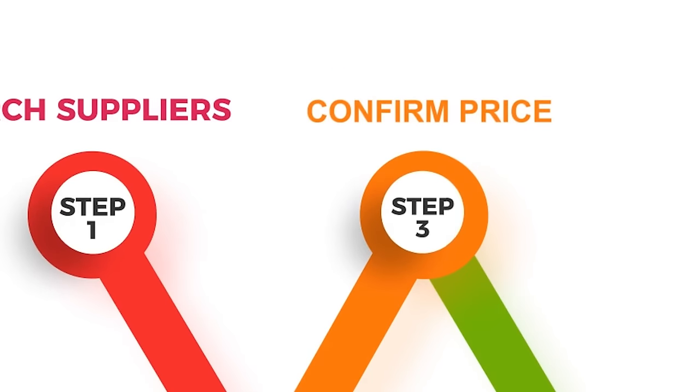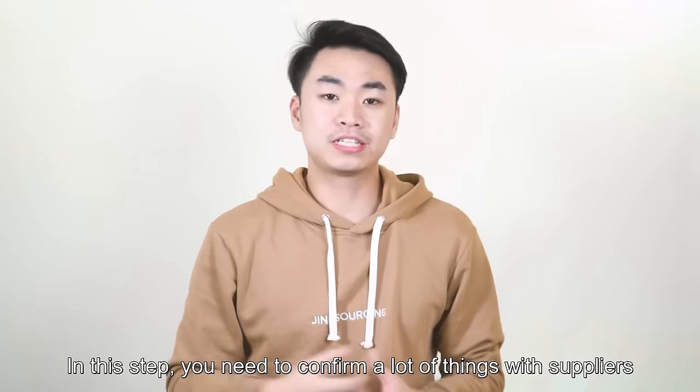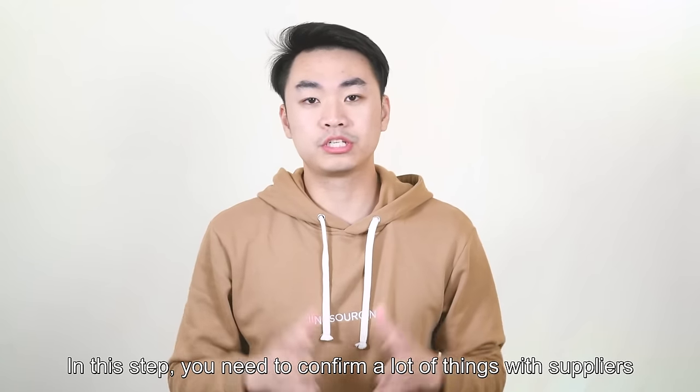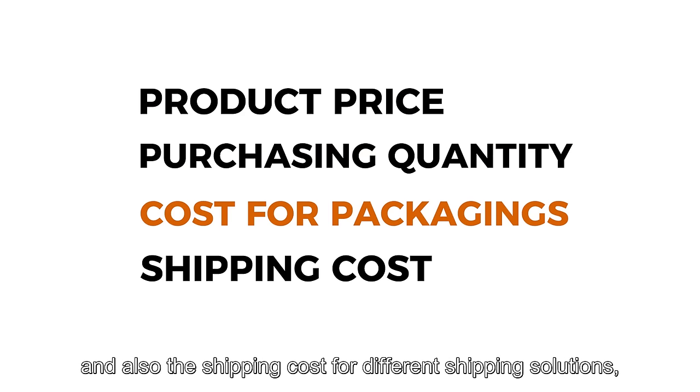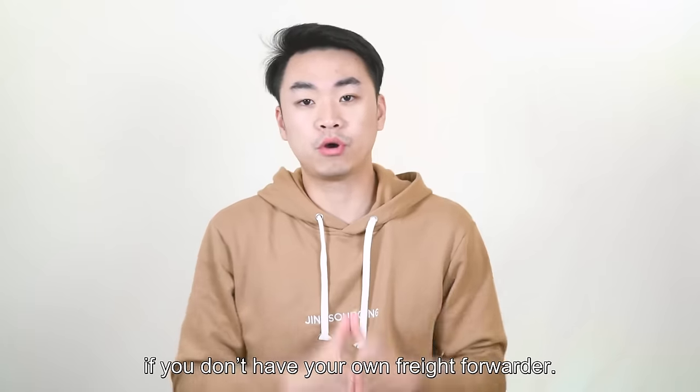Step 3: Confirm price. At this step, you need to confirm a lot of things with suppliers — like product price, purchasing quantity, cost for packaging if applicable, and also the shipping cost for different shipping solutions if you don't have your own freight forwarder.